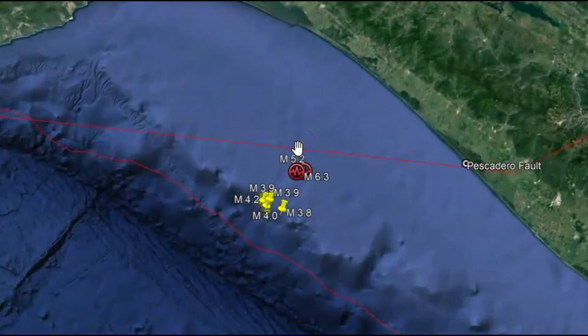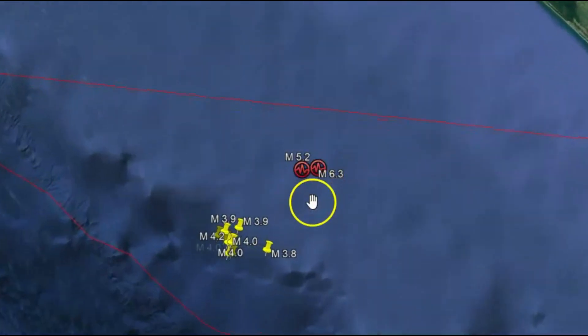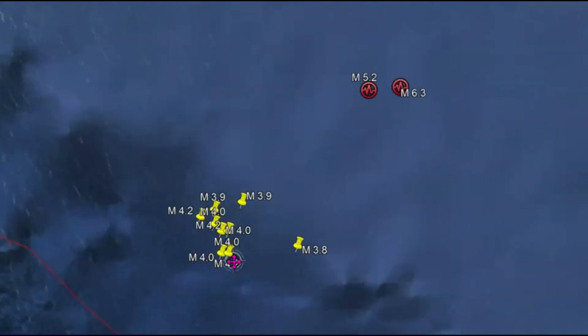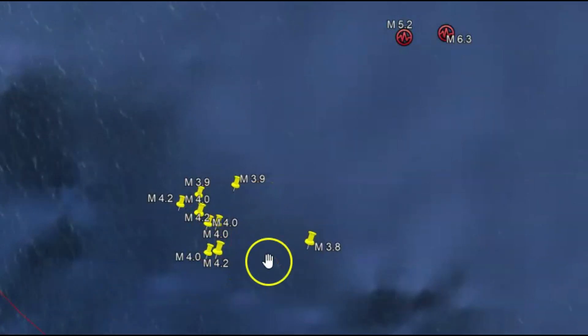This area also has hydrothermal eruptions. There are cones of hydrocarbonate chimneys, in addition to the aftershock of the 5.2. I tried to mark many of the other aftershocks, though I don't have them all on here.